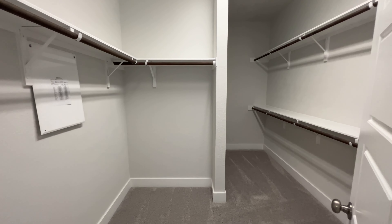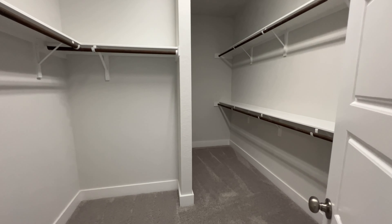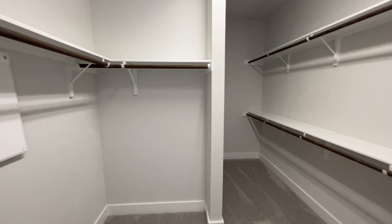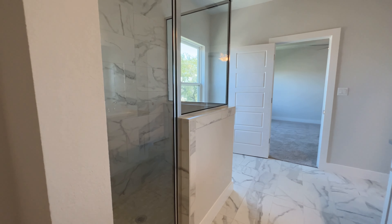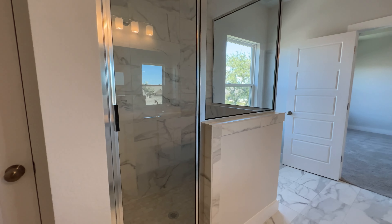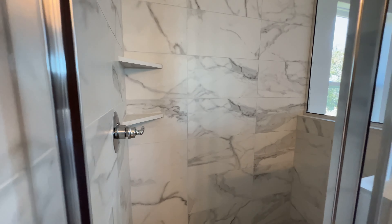Really nice entrance with 10-foot ceilings. As soon as you come in, straight to your right is your first full bath with really nice subway tile. It's a brand new home and it looks really well taken care of. Your first bedroom is kind of like an in-law suite, but it doesn't have the bathroom attached to it.